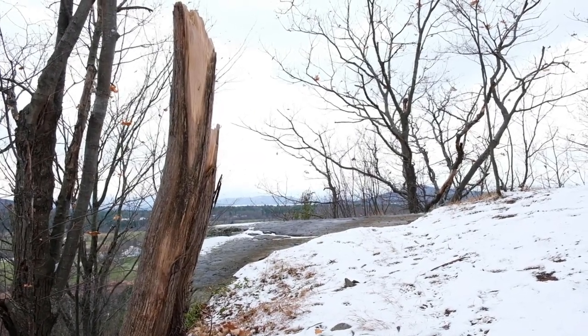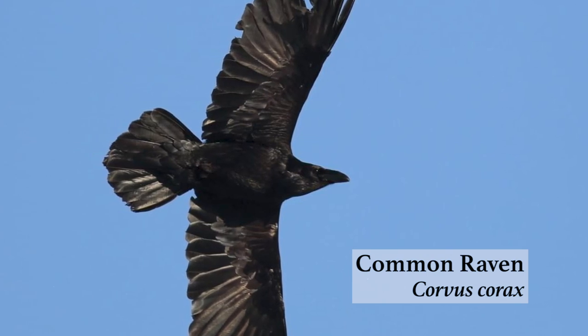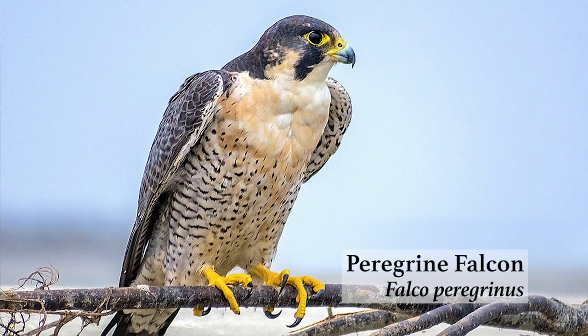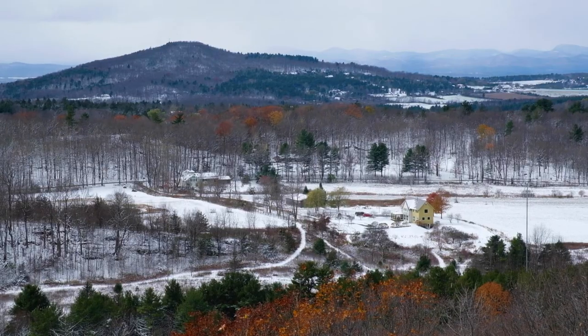These rocky cliff faces at Raven Ridge are also great places for birds like ravens and peregrine falcons to nest. They like that it's hard for predators to reach them — they nest up on ledges and keep an eye out for things below and above them. That's one of the other values out here at Raven Ridge.